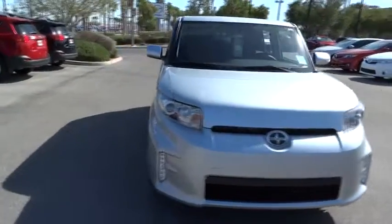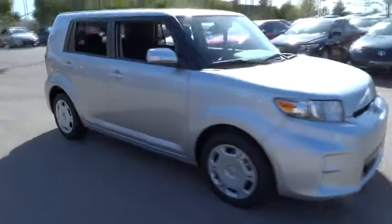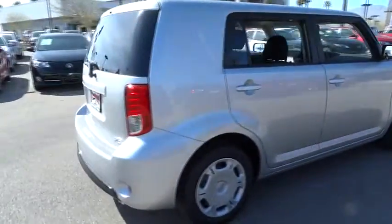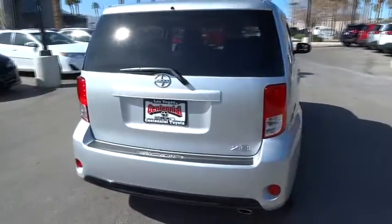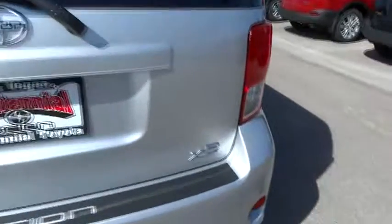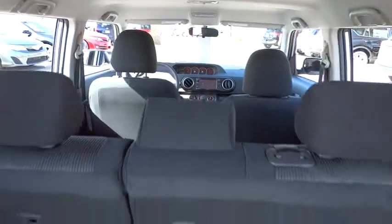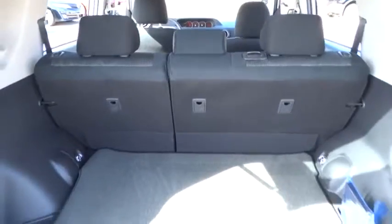The 2014 XB. The Scion XB, built under the Toyota nameplate, has almost single-handedly shaped the market for the boxy, city-driven vehicle. The XB offers exceptional cargo space for a vehicle of this size. Combined with the nimble acceleration and Toyota reliability, this vehicle will prove itself time and time again and is priced below $20,000.